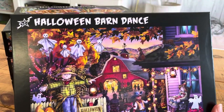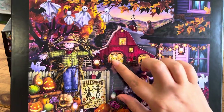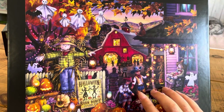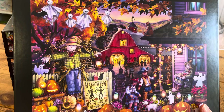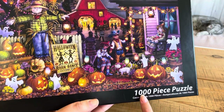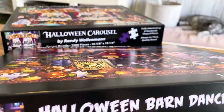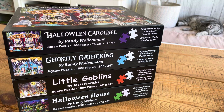So the first one we have here is called Halloween Barn Dance. You can just see there's so much going on — here's the actual barn dance itself, we have some cats on the rooftop, some scary decorations. It's kind of a little bit childlike, it's not too spooky. But I love these so much because there's so much going on and you can look anywhere on the picture and just find interesting things. It's a thousand pieces, and I don't think it should be too hard to do because other than all of the pumpkins and the leaves, it's all kind of different colours. This is by an artist called Randy Wollenman — he's done a few, and then there are other artists too.